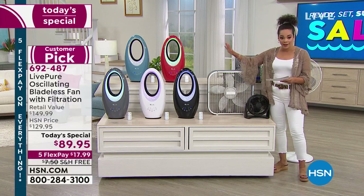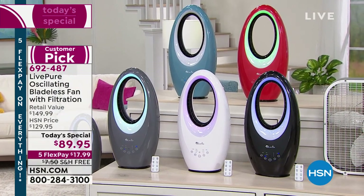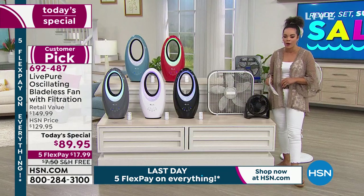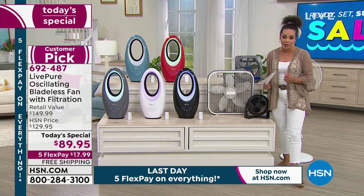Let me show you the colors. This is already a customer pick — nearly 40 perfect five-star reviews. We've had black, white, and gray before. Now we've added brand new exclusive colors for 2021: red and teal, which looks more like a dusty blue. Item number 692-487. A lot to cover in these next 20 minutes — I hope you spend your time with me and our guest, Ivana Bell Sherman.